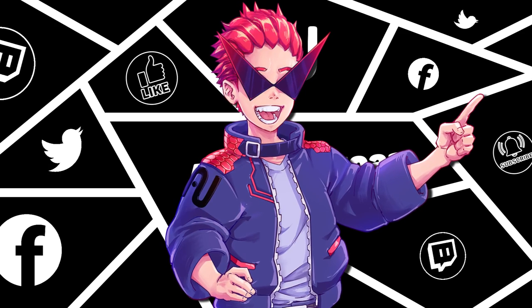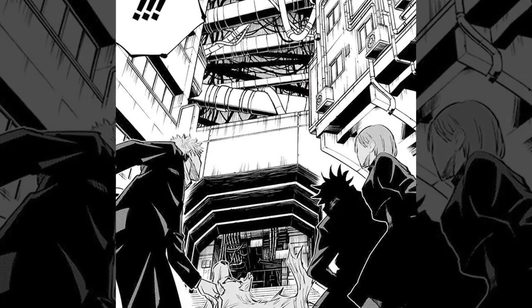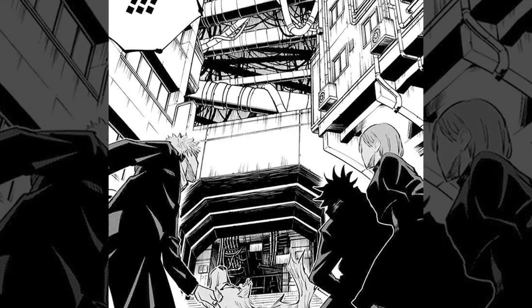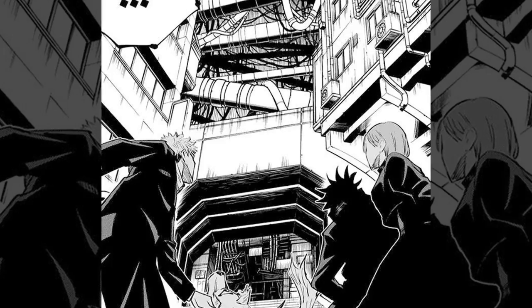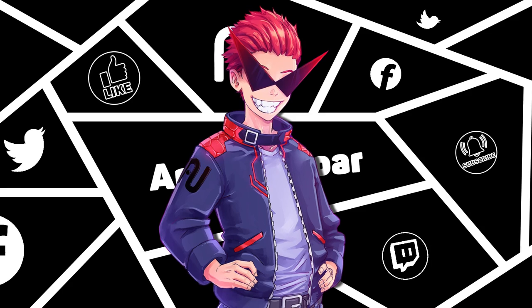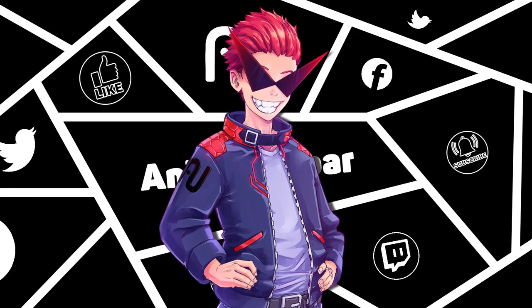While we're on the topic of Sukuna, we might as well cover the incomplete domain that the Finger Bearer had in Episode 4. While he wasn't able to create a full domain, he was able to generate an innate domain, which basically warped the reality of the building that they found him in. That said, the innate domain doesn't really seem to amplify abilities or always make sure his attacks connect.